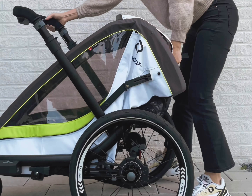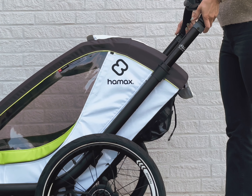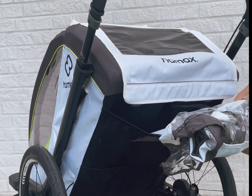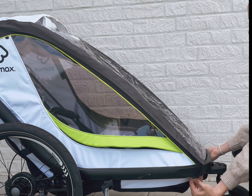And just as easily, it can be unfolded. The telescopic handlebar can be adjusted in five heights and shows you with a mark where it serves as rollover protection during bike mode. The integrated rain cover hides in the back of the trailer and can easily be put over when it rains.